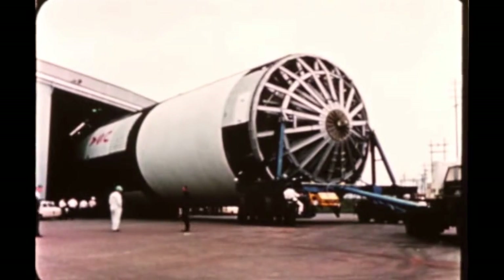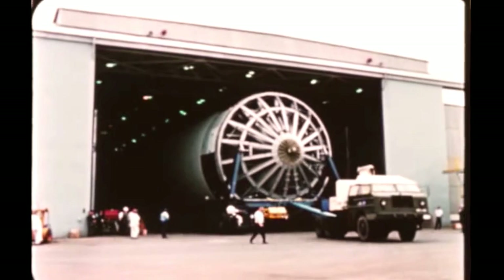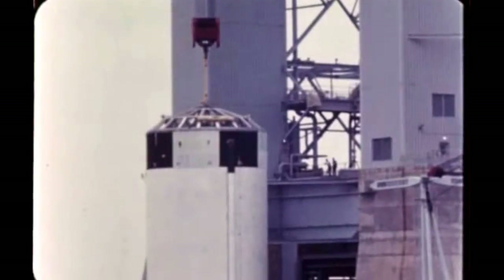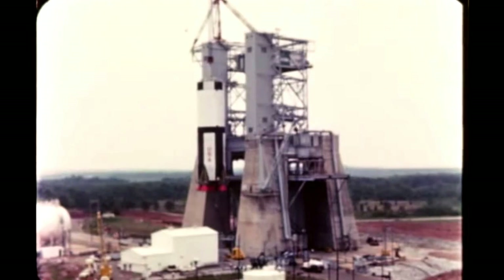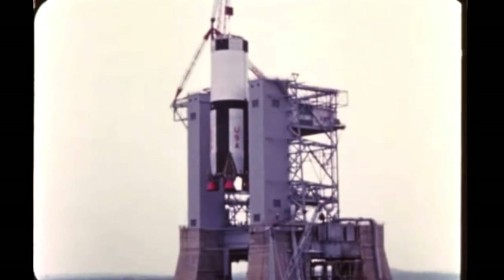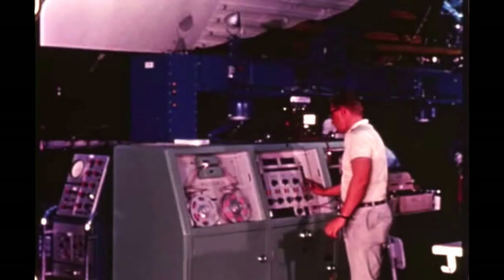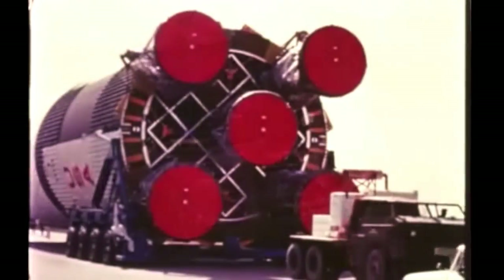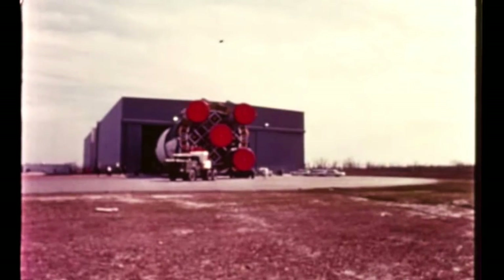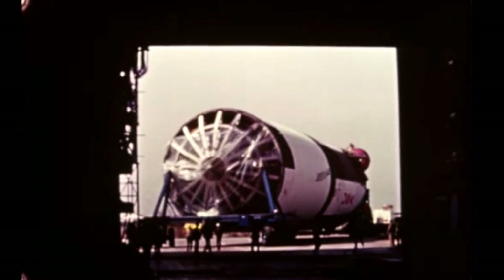The first flight stage, which was successfully static-fired at Marshall last quarter, underwent refurbishment and began post-static checkout during the report period. The stage will be shipped to the Kennedy Space Center in August. The second flight stage was installed in Marshall's static test stand on May 17th, following completion of post-manufacturing checkout. A single acceptance static firing of 125 seconds duration is scheduled for the stage on June 7th. At Marshall's Michoud Assembly Facility in New Orleans, assembly of the third flight stage was completed on March 9th and the stage was moved into the stage test building for post-manufacturing checkout. This is the first flight stage assembled by Boeing at Michoud; two ground test stages had previously been assembled there. After completion of checkout, the third flight stage will go to the Marshall Center for acceptance static firing.